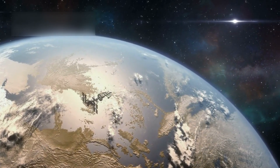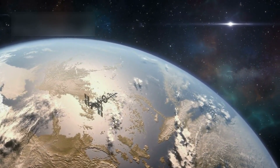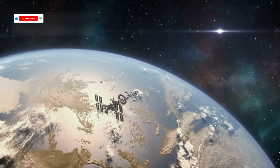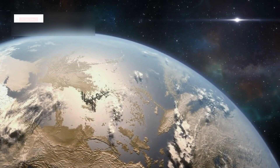Proxima b, an Earth-sized exoplanet, orbits the closest star to our solar system, called Proxima Centauri, at only 4.24 light-years away.